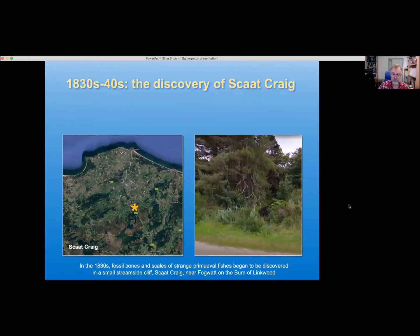This is a Google Maps view of the actual fossil locality. That little dark strip of water is the Baron of Linkwood, and peeking out in places along the bank you have a sandstone from what we would call the Late Devonian period — it's about 375 million years old.